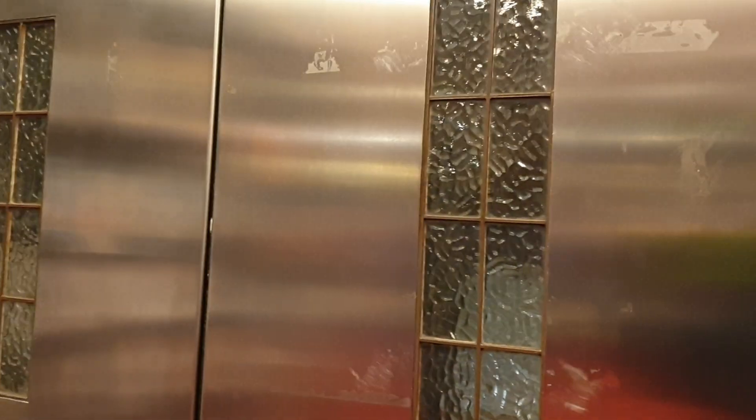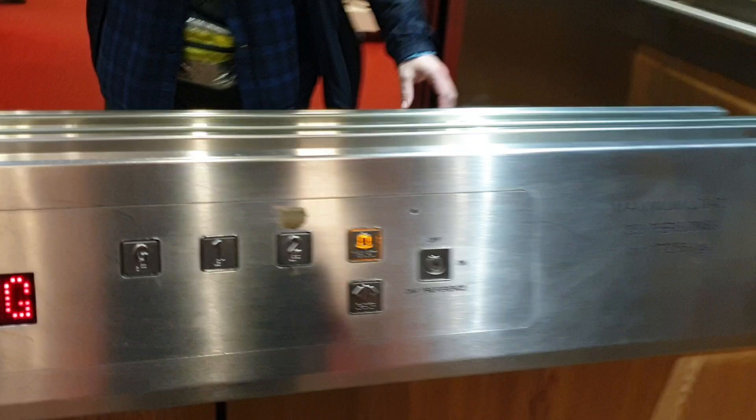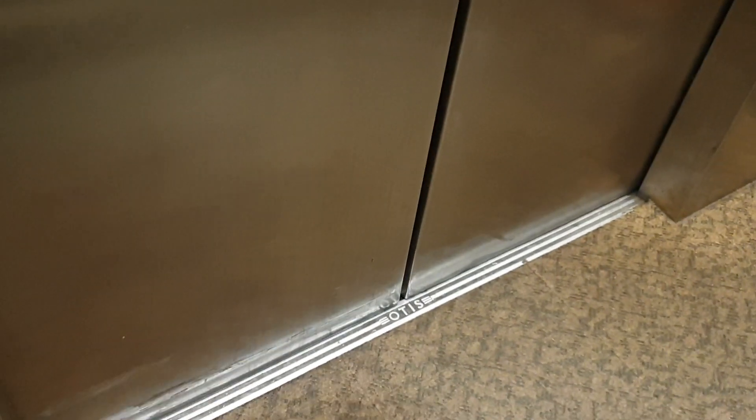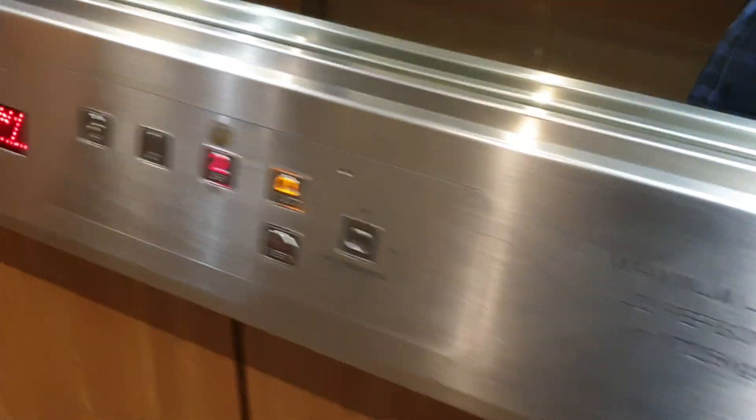This is the lift at Waterstones in Manchester. It used to be an Altus lift built in the 50s. It was modernised by Generic. Capacity is 23 persons, 1725 kilos.